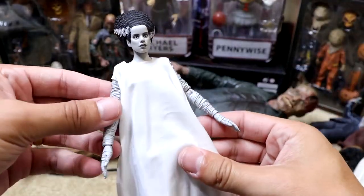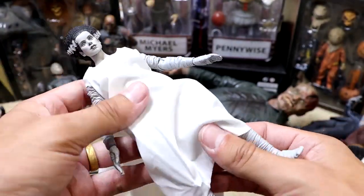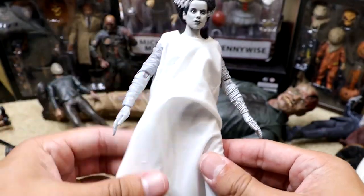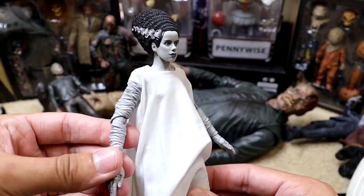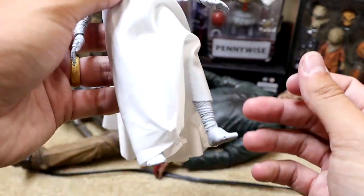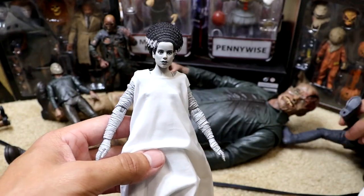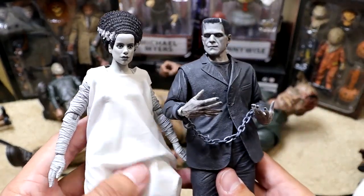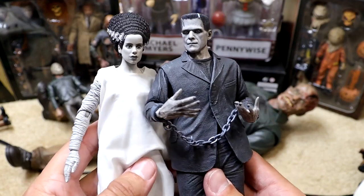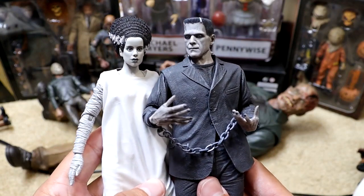Here is the Bride out of her packaging. This silky cloth right here is crazy — it feels like my wife's shirt, really good quality. Really good likeness on the head sculpt. I do have the black-and-white version of regular Frankenstein, which is right here — so now I have them to go together. I really wanted the black-and-white version because it pairs well with this version of Frankenstein. Really nice to have her in the collection now.